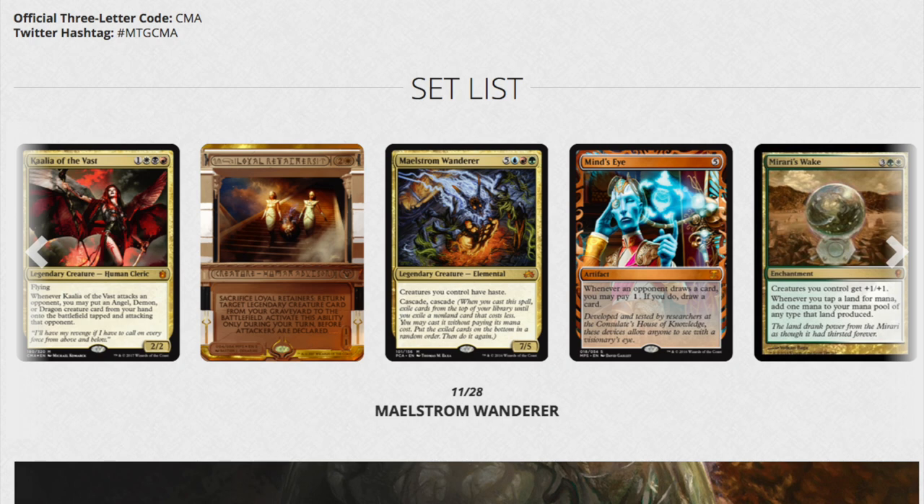Regardless, Kaalia of the Vast was one of the big selling points — a foil Kaalia reprinted, foil Loyal Retainers reprinted, Mimeoplasm reprinted again, and this particular copy is now very cheap. So when you look at something like this and say 'I'm going to invest in a box,' what are you investing in? They're just going to reprint everything in the box.